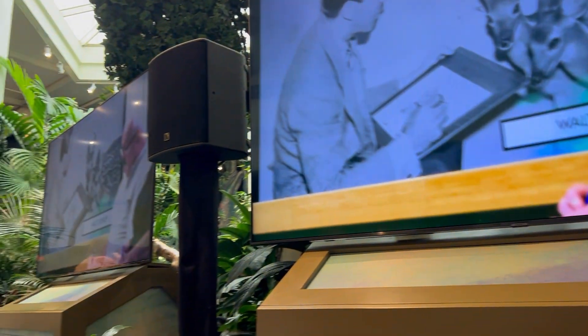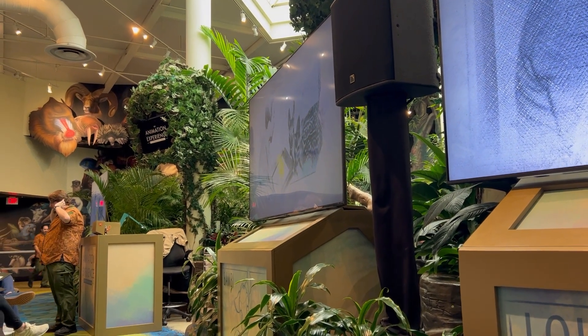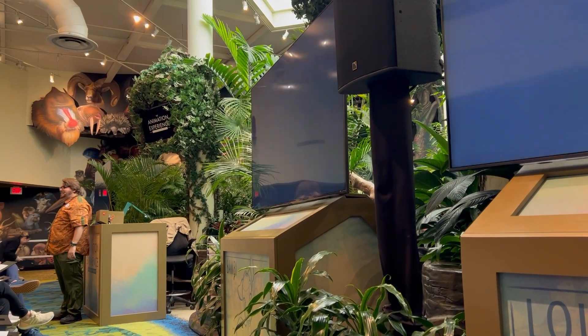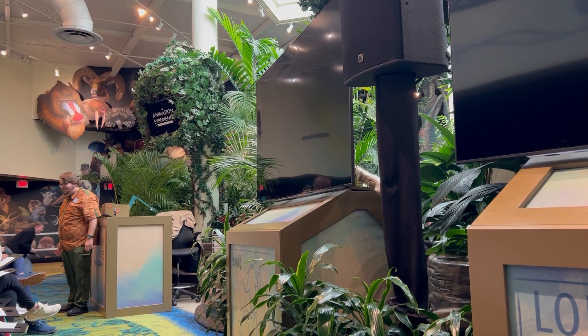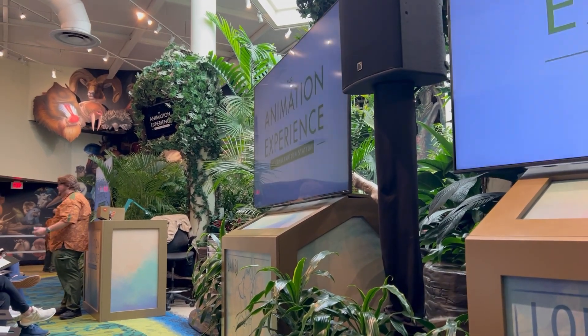Good morning, everyone, and welcome to the Animation Experience. Well, I'm glad that three people are excited. My name is Joshua, I'm going to be your instructor for this class. Before we begin, I want to go over some very important housekeeping items that you're going to need to know about.